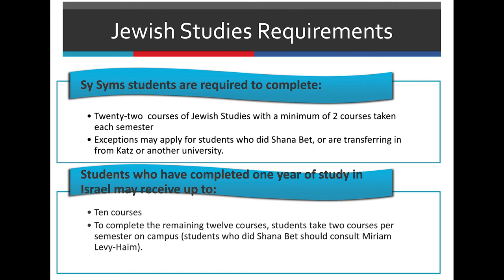For your Jewish Studies requirements, students are required to take 22 courses of Jewish Studies with a minimum of two courses taken each semester. Exceptions may apply for students who did Shana Bet or are transferring in from CATS or another university. Students who have completed one year of studying in Israel may receive up to 10 courses. To complete the remaining 12 courses, students take two courses per semester on campus. Students who did Shana Bet should consult Miriam Levi Haim.